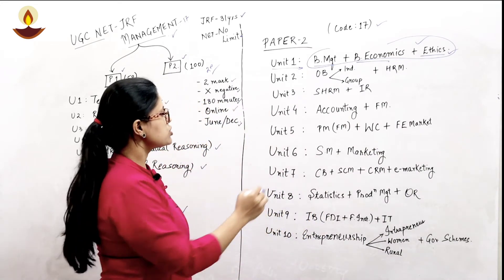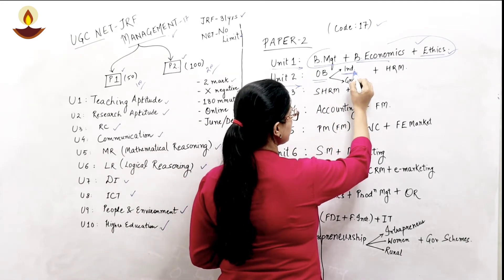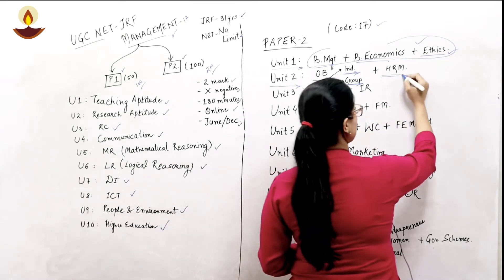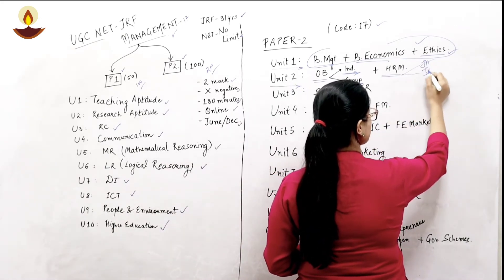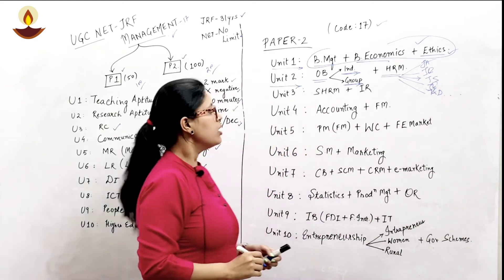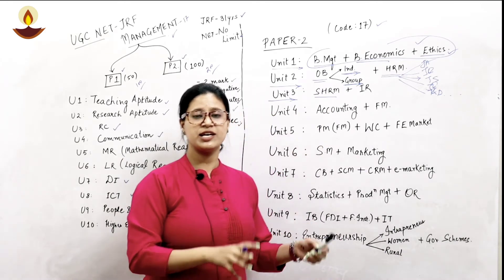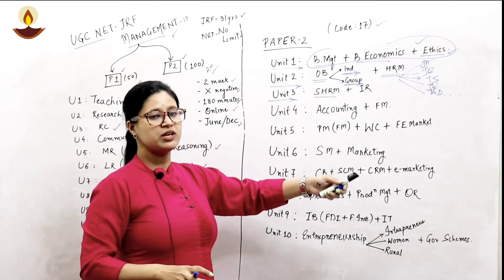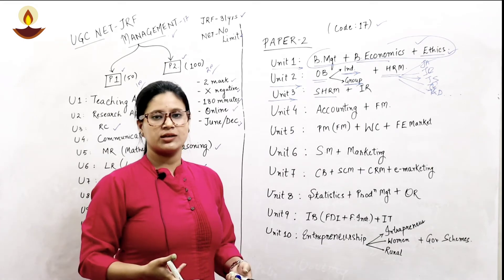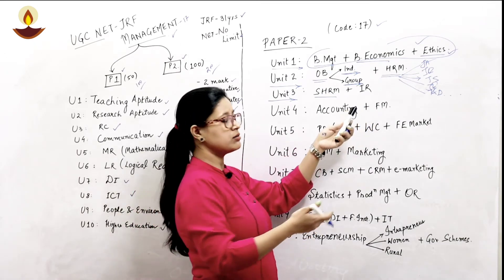Unit two covers organizational behavior, wherein we understand individual behavior and group behavior in an organization, plus topics from HRM such as job analysis, job description, job specification, job evaluation, training and development, and so on. Unit three is strategic human resource management — understanding how to align HR management strategically with organizational objectives — plus aspects and theories from industrial relations.